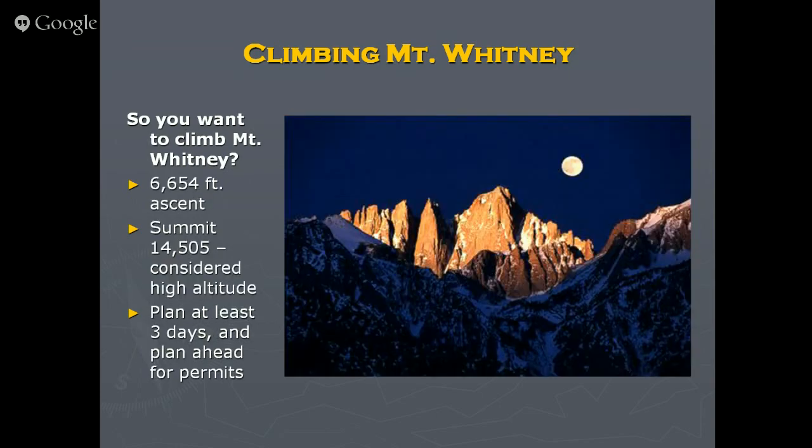It's a long ascent. A regular strenuous hike is about 4,000 feet — this one is well over 6,000. If you do it in one day, you're in for quite a challenge. It's 10.7 miles on the Whitney Trail to the summit. The Mountaineer's Route is much shorter — about 4 miles. The summit elevation is currently 14,505 feet, though there's been some controversy about that — we'll talk about it in a minute.